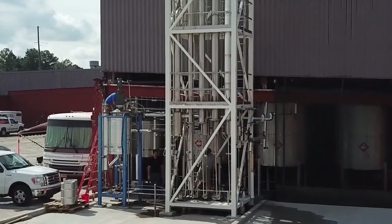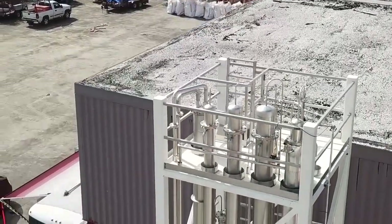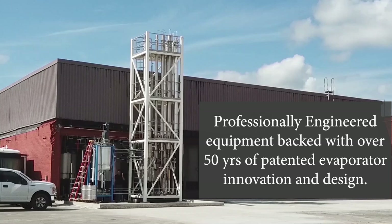Here at PWG, we dedicate our resources to your success. You will be assigned on-site engineering to assist with installation, commissioning, training sessions, SOPs, system programming requirements, and operating manuals.